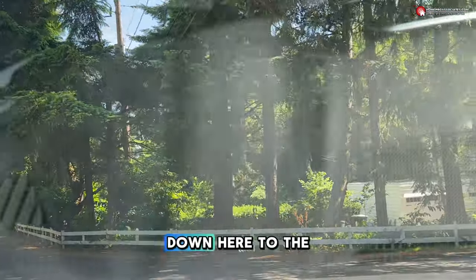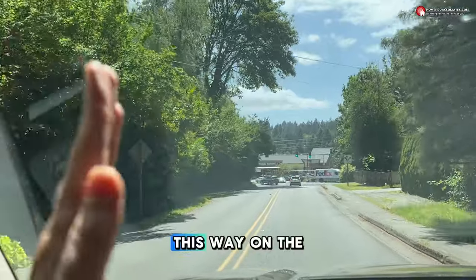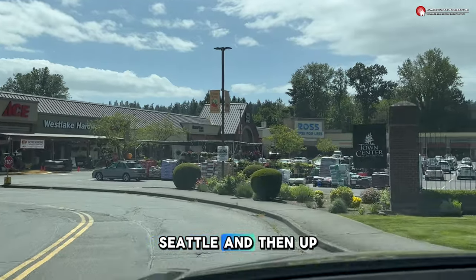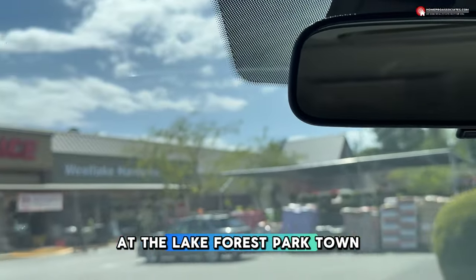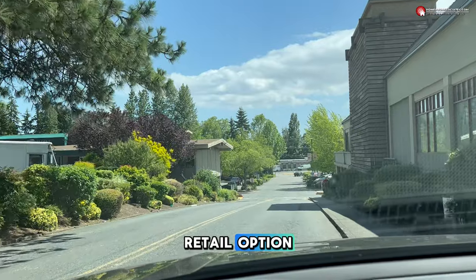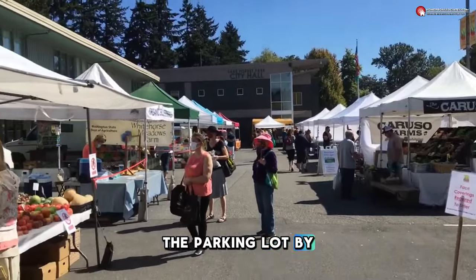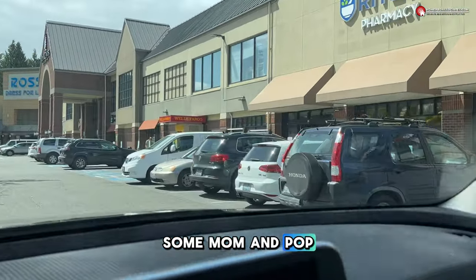We're coming out here to the Lake Forest Park Town Center, which is at the intersection of our two main drags. On the left is Bothell Way — the main thoroughfare through Bothell, Kenmore, Lake Forest Park, and Seattle — and up that way is Ballinger Way. If you live in Lake Forest Park, this is your main retail option. On Sunday afternoons in the summer they have a little farmers market in the parking lot by city hall, and they also have all these shops — some mom and pop, some bigger ones.